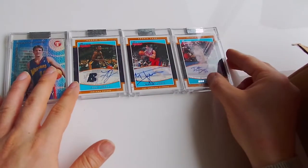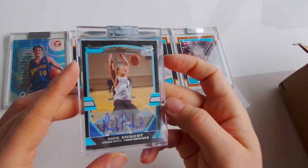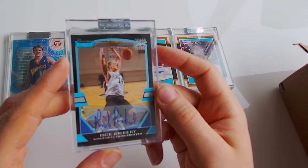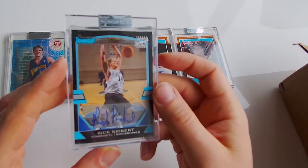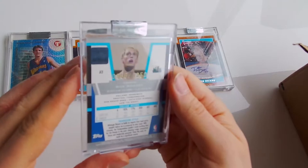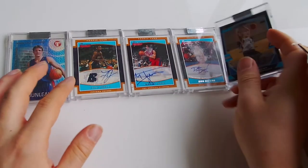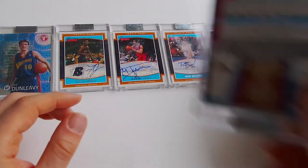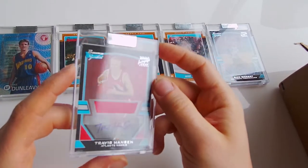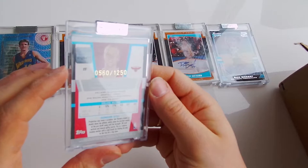Dan Dekau. Fifth card - Rickert, autographed, Certified, to 1250. Alrighty then. Sixth card - Travis Hansen, autographed, to 1250.